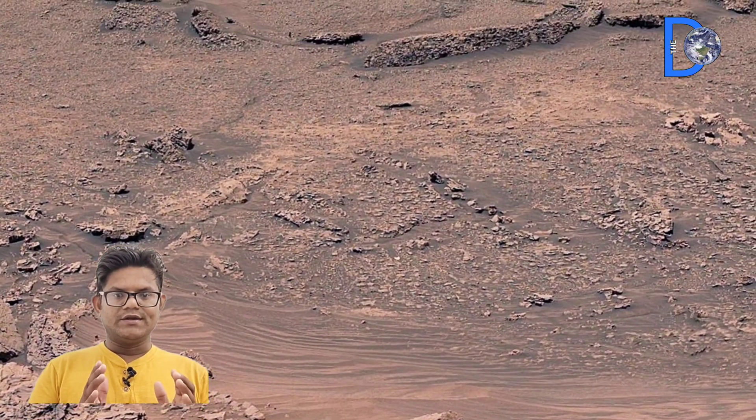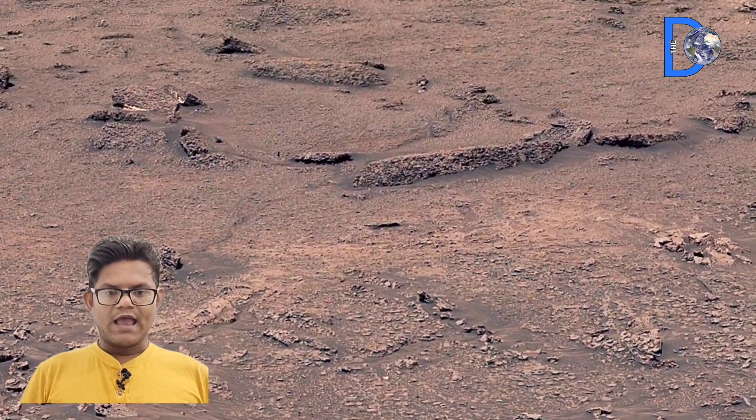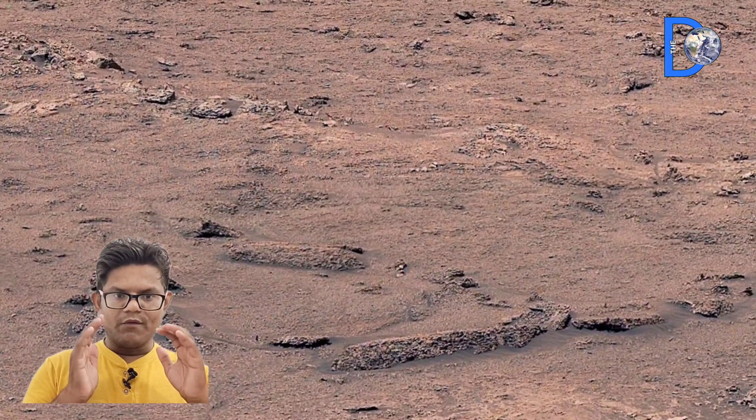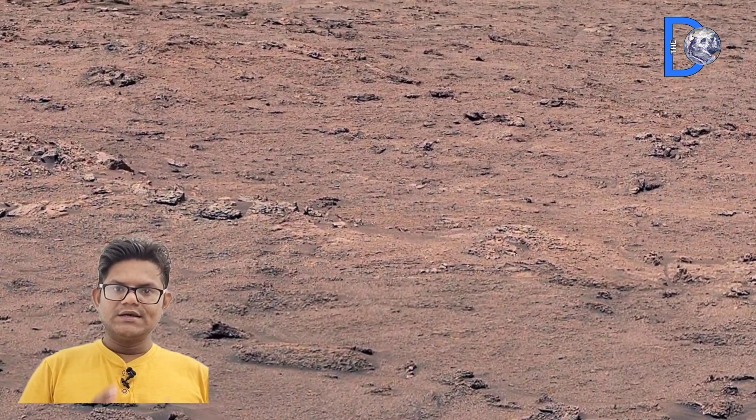Hello friends, today in this video you will see an amazing 360-degree panorama of a boxwork pattern seen on Mars, which has surprised even NASA scientists.